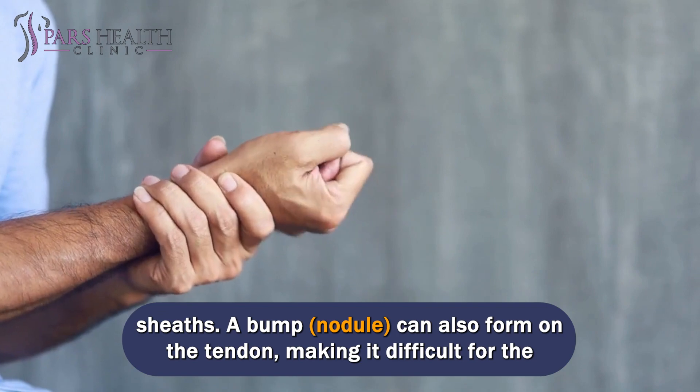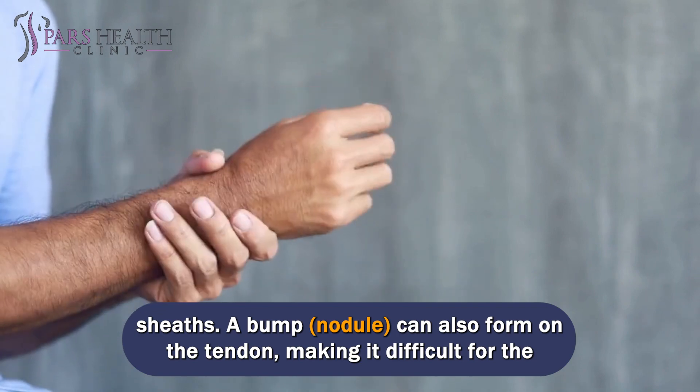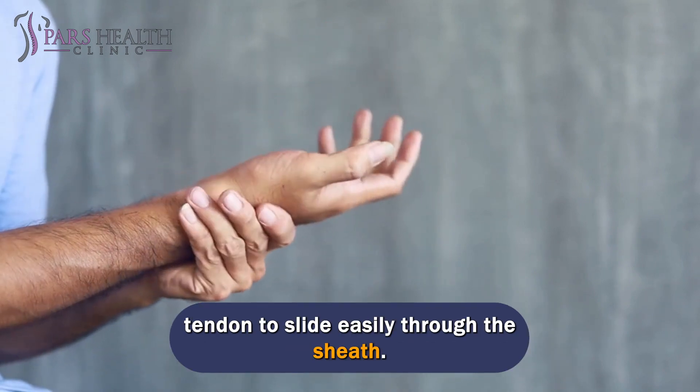A bump, or nodule, can also form on the tendon, making it difficult for the tendon to slide easily through the sheath.